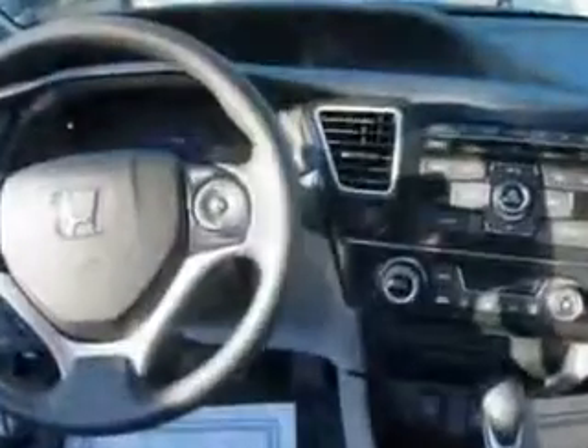A rear-view camera, electronic brake distribution, air conditioning with automatic climate control, and much more. You'll enjoy the drive in this 2013 Honda Civic.